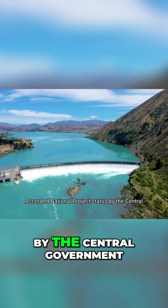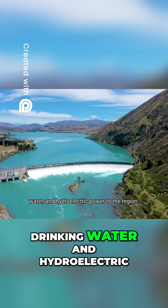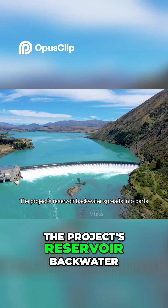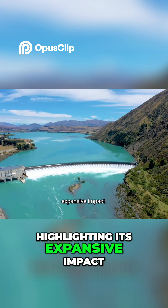Recorded as a national project by the central government, it aims to provide irrigation, drinking water, and hydroelectric power to the region. The project's reservoir backwater spreads into parts of Chhattisgarh and Odisha, highlighting its expansive impact.